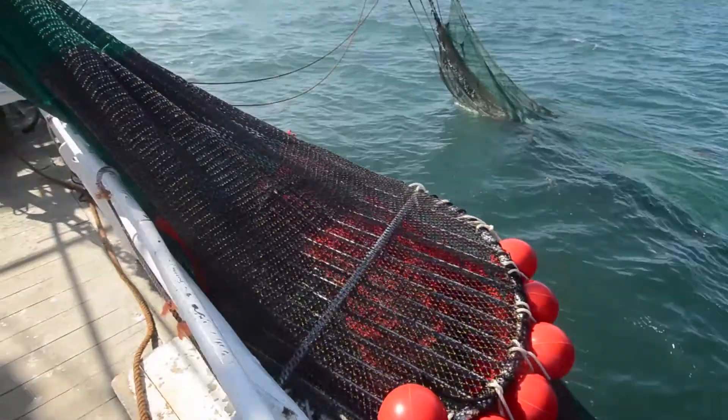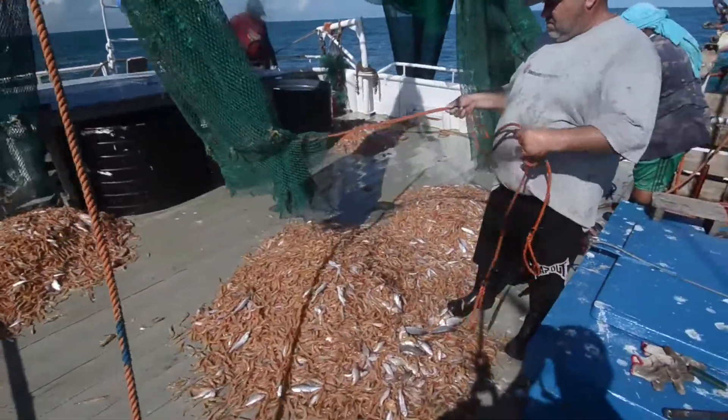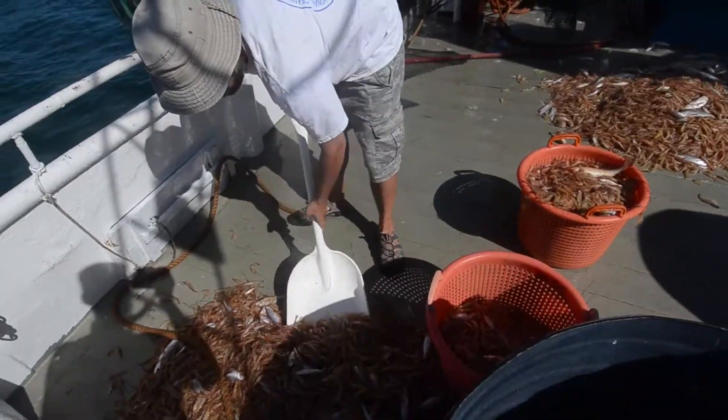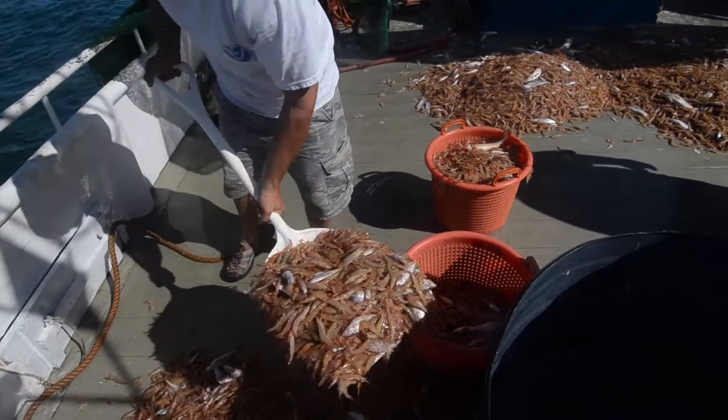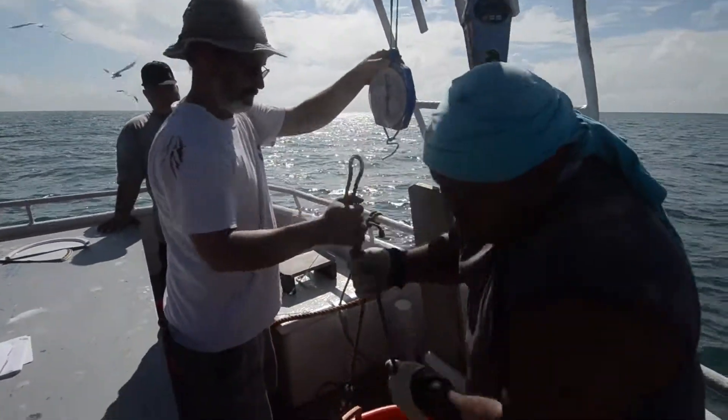The catches of the experimental and control net were analyzed to study the differences in catch performance. First, the total catch of each net was assessed by placing the catch in baskets which were weighed. Then the catch of each net was sorted. To reduce the bycatch, the Fisheries Department adopted two major devices in their trials: a turtle excluder device and a bycatch reduction device.